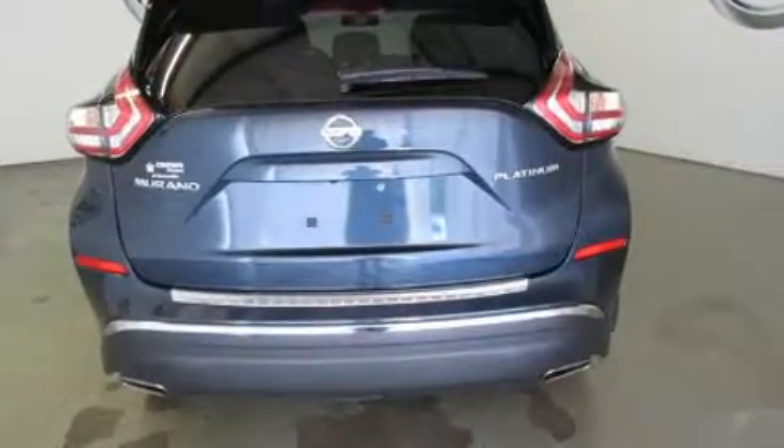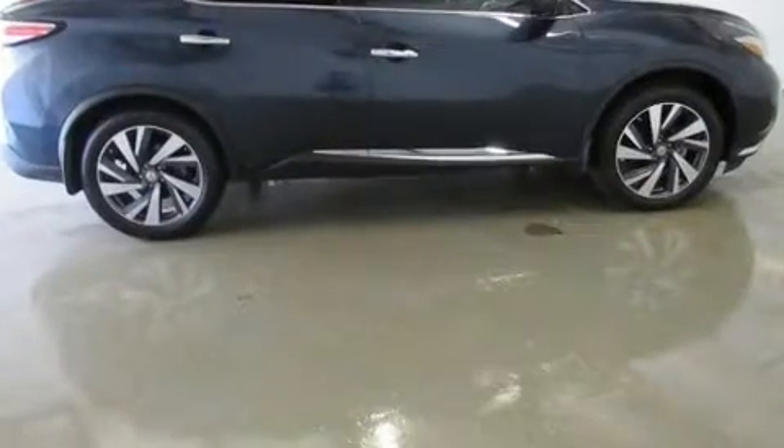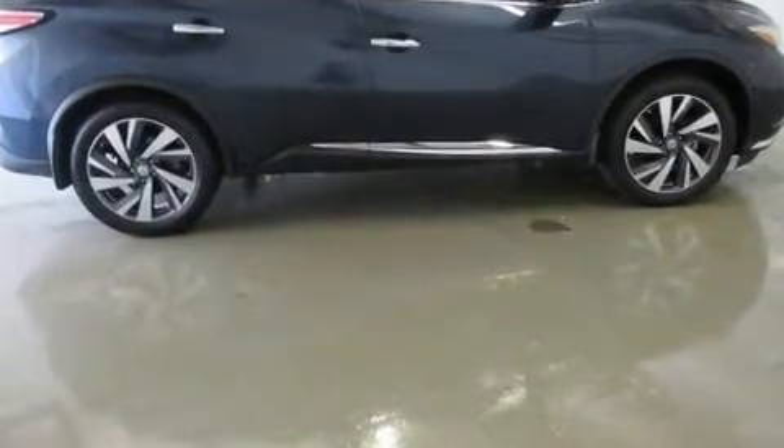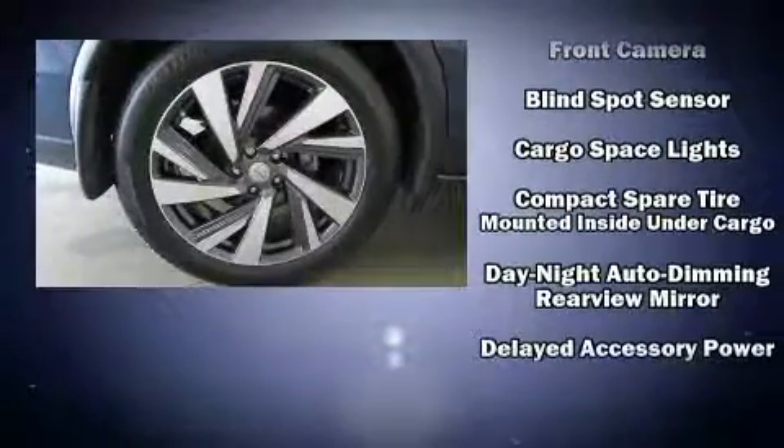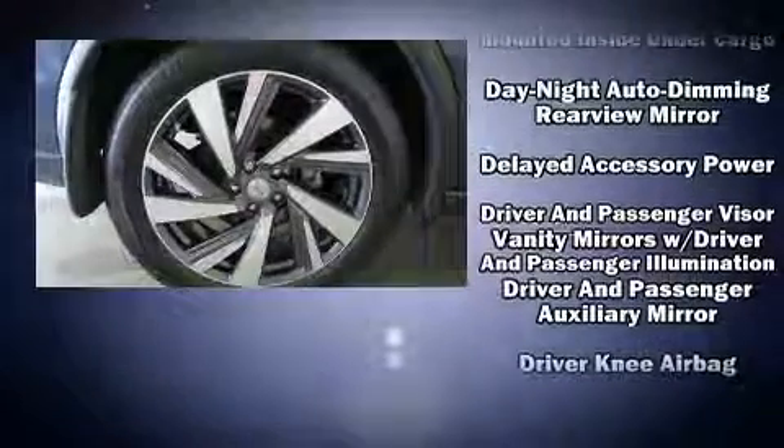Nissan also prioritized safety and security by including dual front impact airbags with occupant sensing, a security system, and four-wheel disc brakes with ABS. Various mechanical systems are monitored by electronic stability control, keeping you on your intended path.